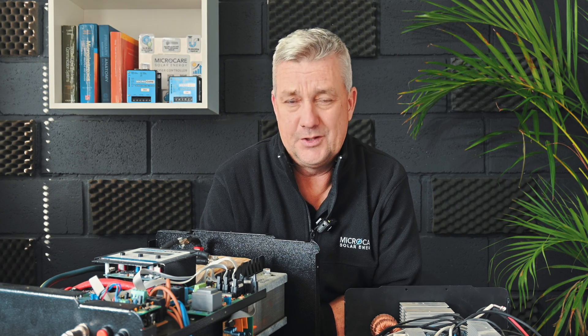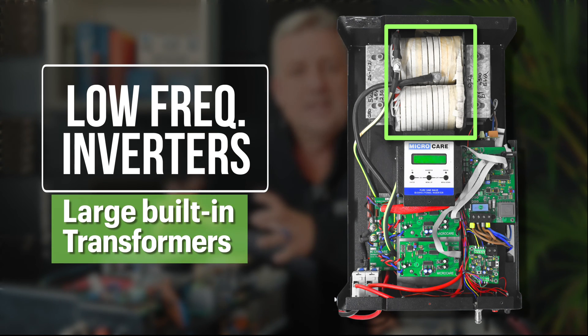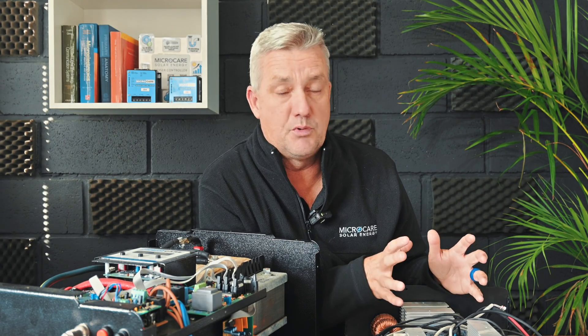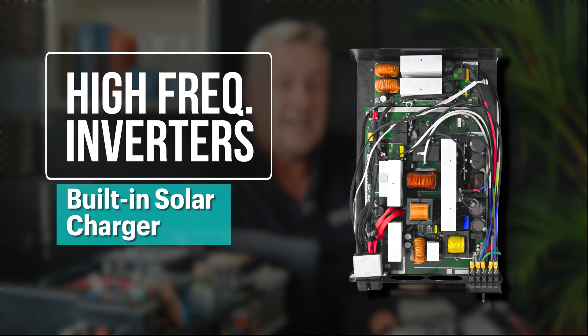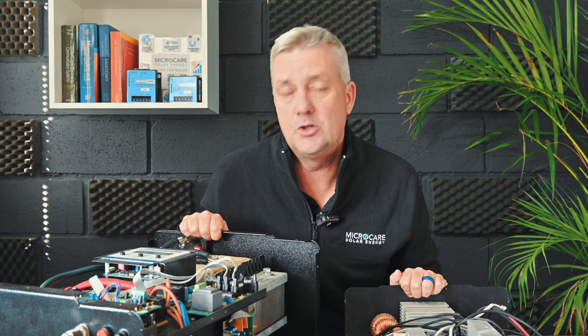Today we're talking about the difference between low and high frequency inverters. There are so many products on the market and consumers are often confused — how can one inverter cost five thousand rand and one cost twenty thousand rand? Microcare manufactures low frequency inverters, which have large transformers in them and operate differently to the commonly seen imported high frequency inverters, typically with a solar charger built in and very small transformers.